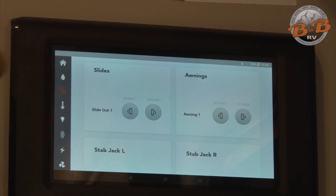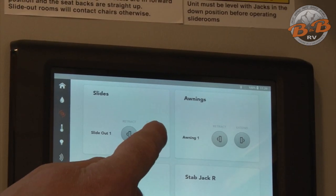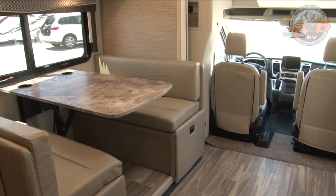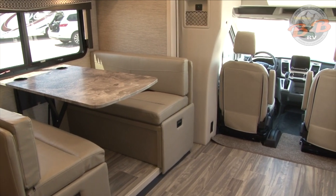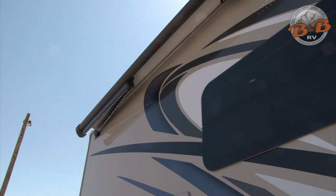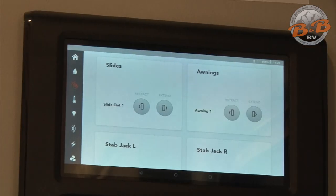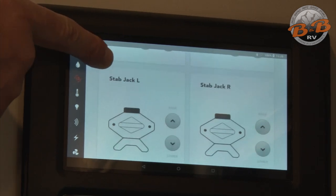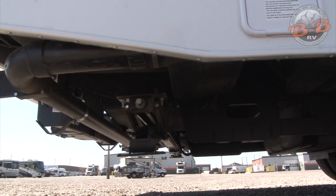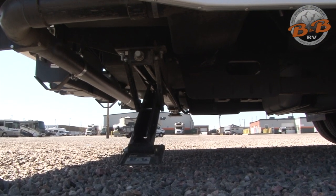The next icon down is for your awning, slide outs, and stabilizer jacks. For the slide out, press and hold the extend button until you hear the motor stop running — that way you know it's fully extended. Same when running it back in: listen for that motor to stop so you know it's fully retracted. With your awning, similar buttons — just push the extend button and it'll roll out, then touch retract to bring it back in. For the stabilizer jacks, I would recommend having a spotter. You want to make sure they hit the ground and stop — they just keep the RV from rocking. Simply hit lower and raise for those.